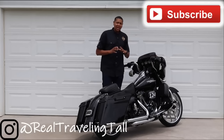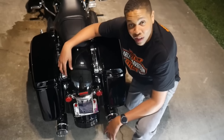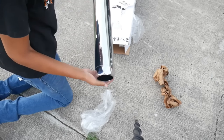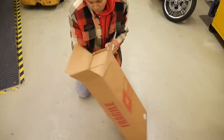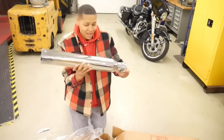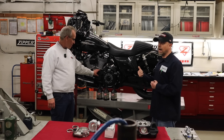Alright guys, so I just got a brand new full exhaust system on this motorcycle. Just got through washing it. I'm about to start it up now for the first time. Look at that end. Nice. This motorcycle went from potent to literally outrageous.